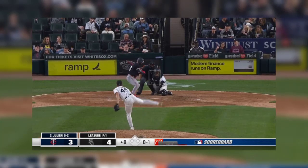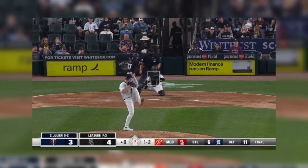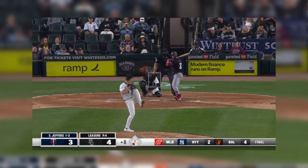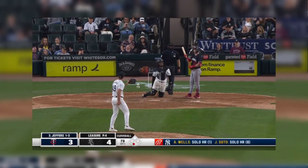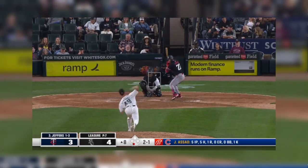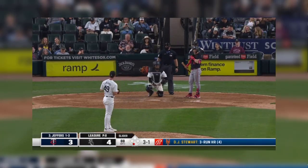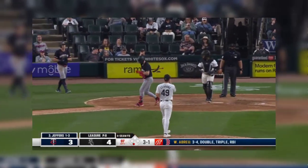Fastball, curveball, and change up. One-two and Julian strikes out. Leisure came to the White Sox — all three. Does have a high walk rate. And Jeffers did not go and there is ball four.